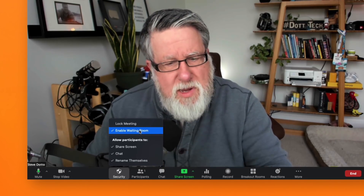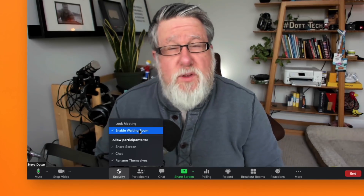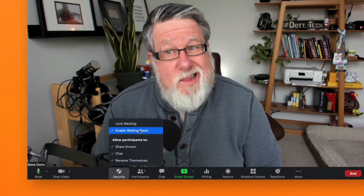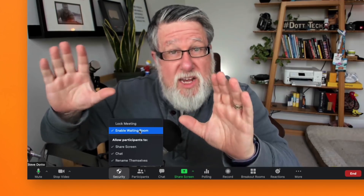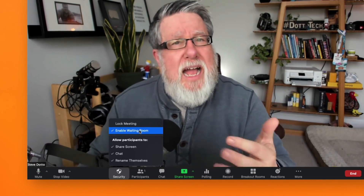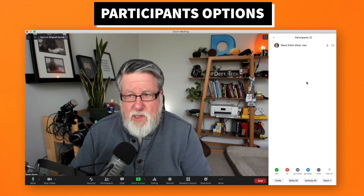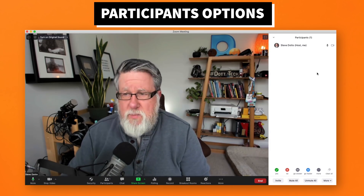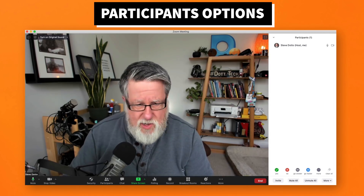For most users, the waiting room is now enabled by default. In other words, if you start a meeting and don't pay attention to what's going on, you'll be having crickets because nobody can get into the meeting until you admit them from the waiting room. They're all going to be held there and won't be part of the meeting. To get them in, you click on the participants button here, which pops out the sidebar allowing you to control all your different participants. The waiting room will appear right at the very top of this window.